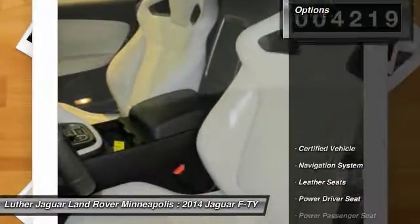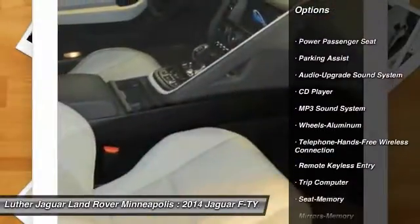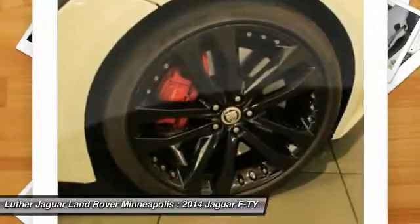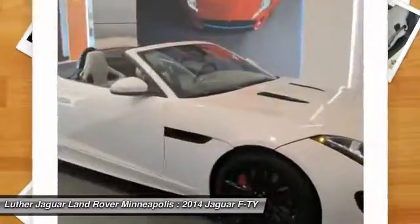Here are some of this vehicle's great options: navigation system, power passenger seat, traction control, anti-lock braking system, front air conditioning, Bluetooth wireless data link for hands-free phone, power steering, floor mats, cruise control, aluminum wheels.